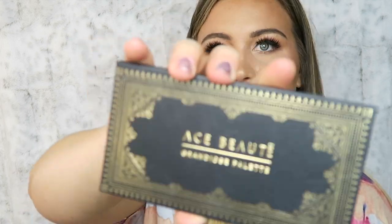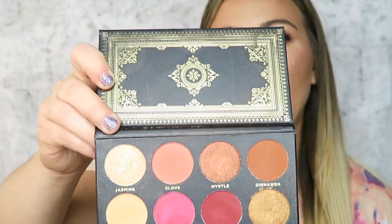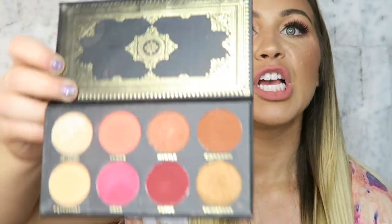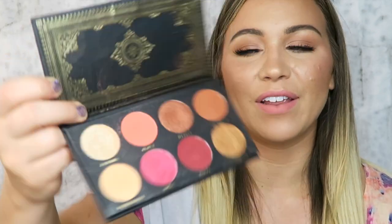Another palette I love — also from BoxyCharm — is by Ace Beauty, the Grand De Wies palette. The packaging is phenomenal. The colors are right up my alley — big pans that go on like butter and are super pigmented; you definitely need to tap your brush off. I love the warm pink and orange color scheme. It's just a beautiful palette.